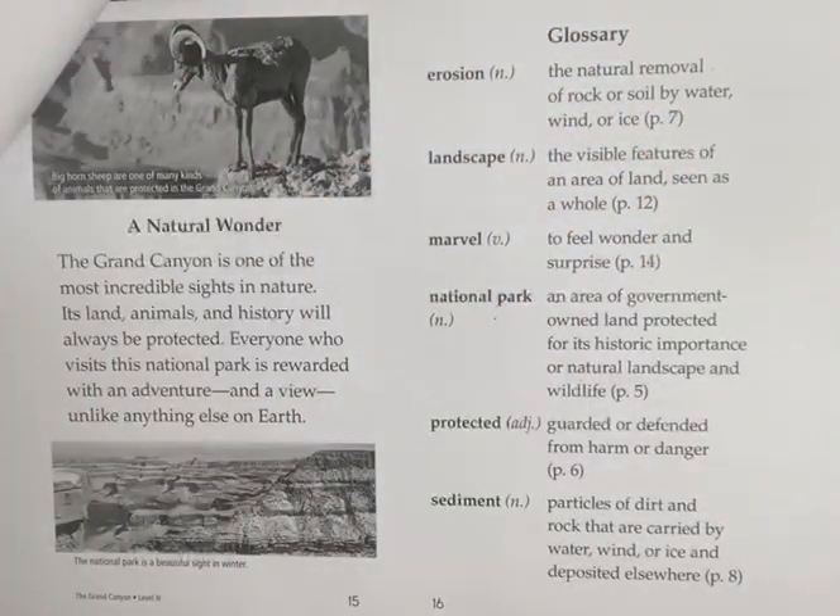The Grand Canyon is one of the most incredible sites in nature. Its land, animals, and history will always be protected. Everyone who visits this National Park is rewarded with an adventure and a view unlike anything else on Earth.